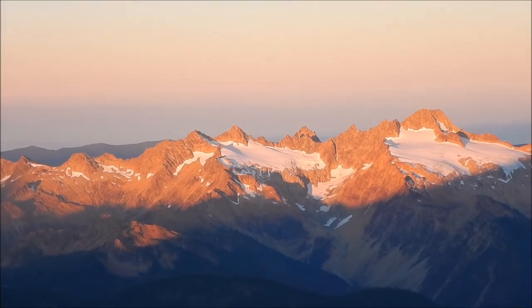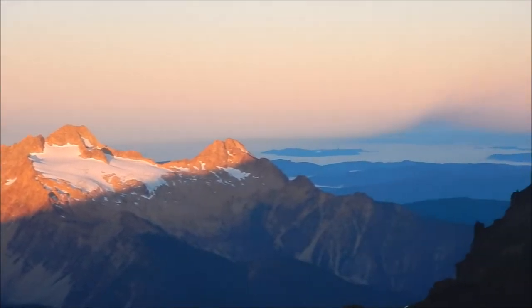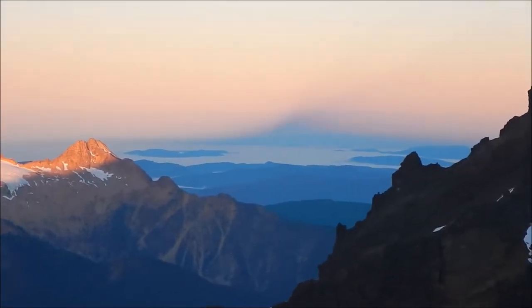Early morning alpenglow on peaks to the southwest of us. Just to the right here, we can see Puget Sound and the shadow of our mountain.